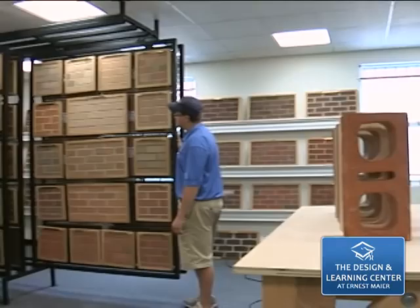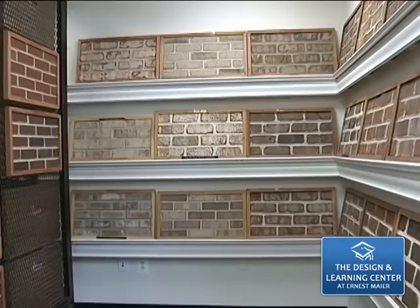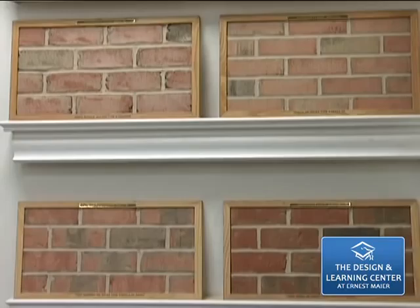The design center is home to hundreds of samples of brick, block and stone. With six brick lines including extruded and molded styles and every shape, color and size available, we always find the best matches available for any project.